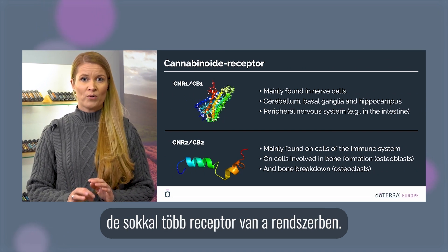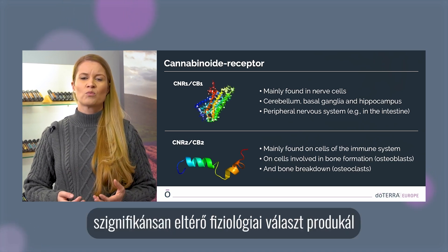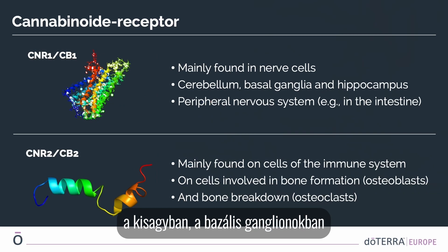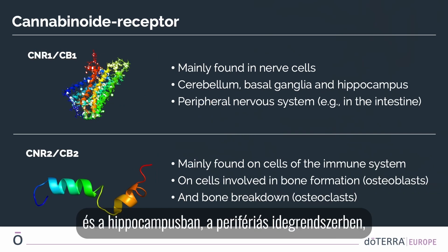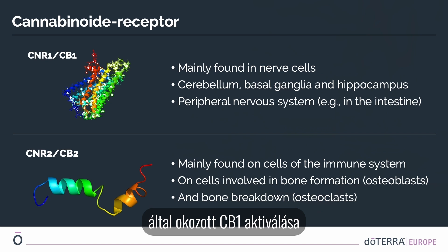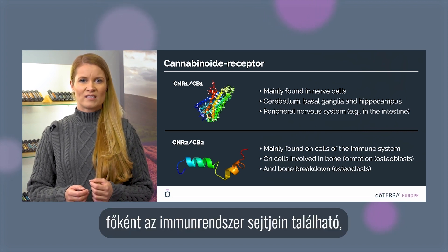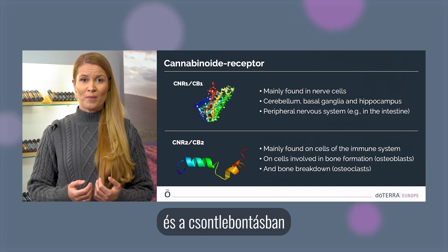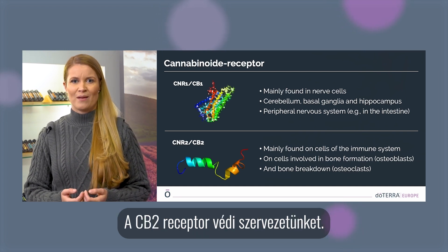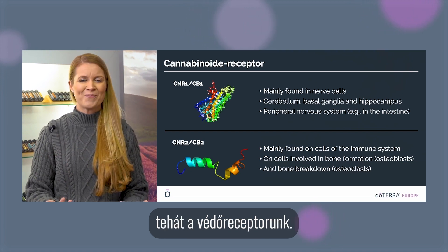By definition, a cannabinoid is any molecule that acts on one or both currently identified cannabinoid receptors. We have discovered CB1 and CB2 so far, but there are likely more receptors in the system. These two receptors produce significantly different physiological responses when activated. CB1 is mainly found in nerve cells, the cerebellum, basal ganglia, hippocampus, and the peripheral nervous system — for example, in the intestine. CB1 activation, caused by THC and similar cannabinoids, results in a psychoactive high.